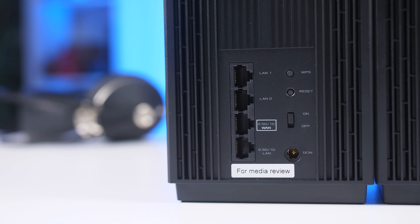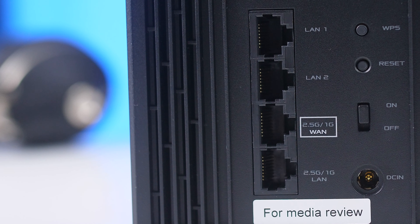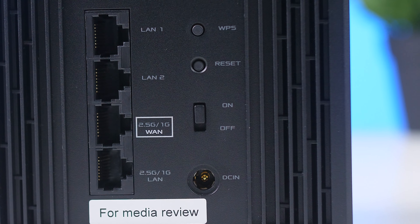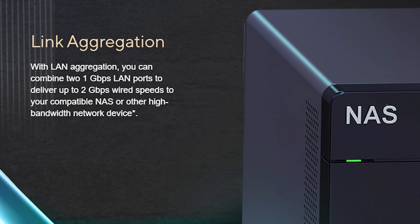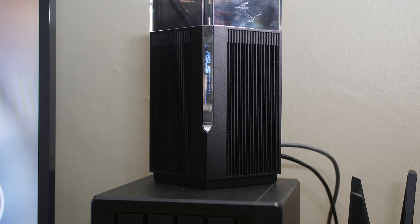At the back you get a power switch, a WPS button, a reset button, and four RJ45 ports. Two of them are 2.5 Gbps WAN and LAN ports, and then two 1 Gbps LAN ports that feature link aggregation — allowing you to link them together to supported devices like my Synology NAS and double the speed to 2 Gbps, which is very handy for production-type work.